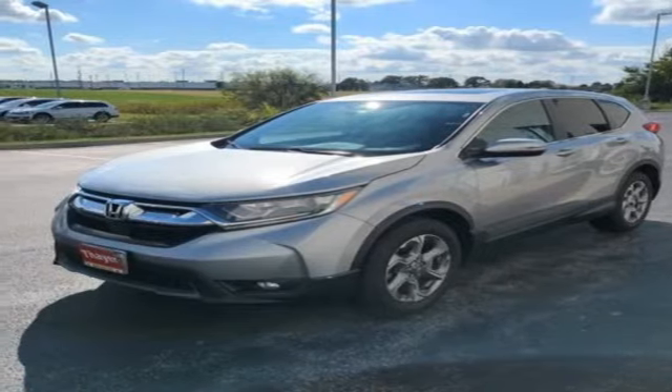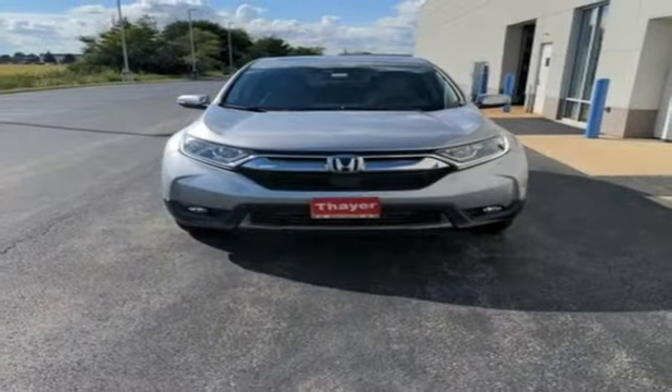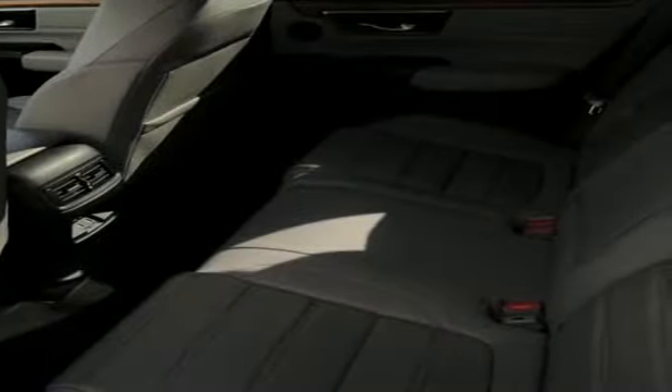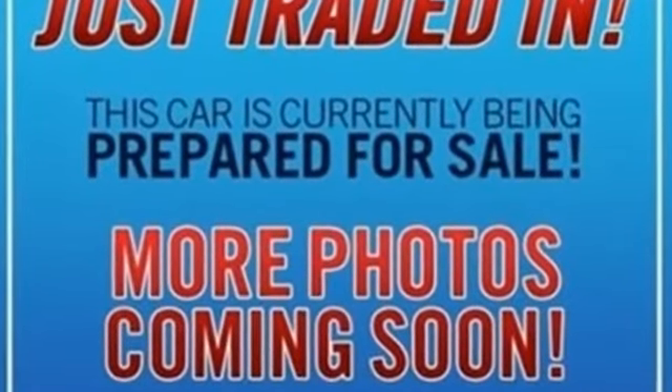Apple CarPlay, Android Auto. Active noise cancellation. Express open and close sliding and tilting sunroof. Memory exterior door mirror settings. And adaptive cruise control with low speed follow.